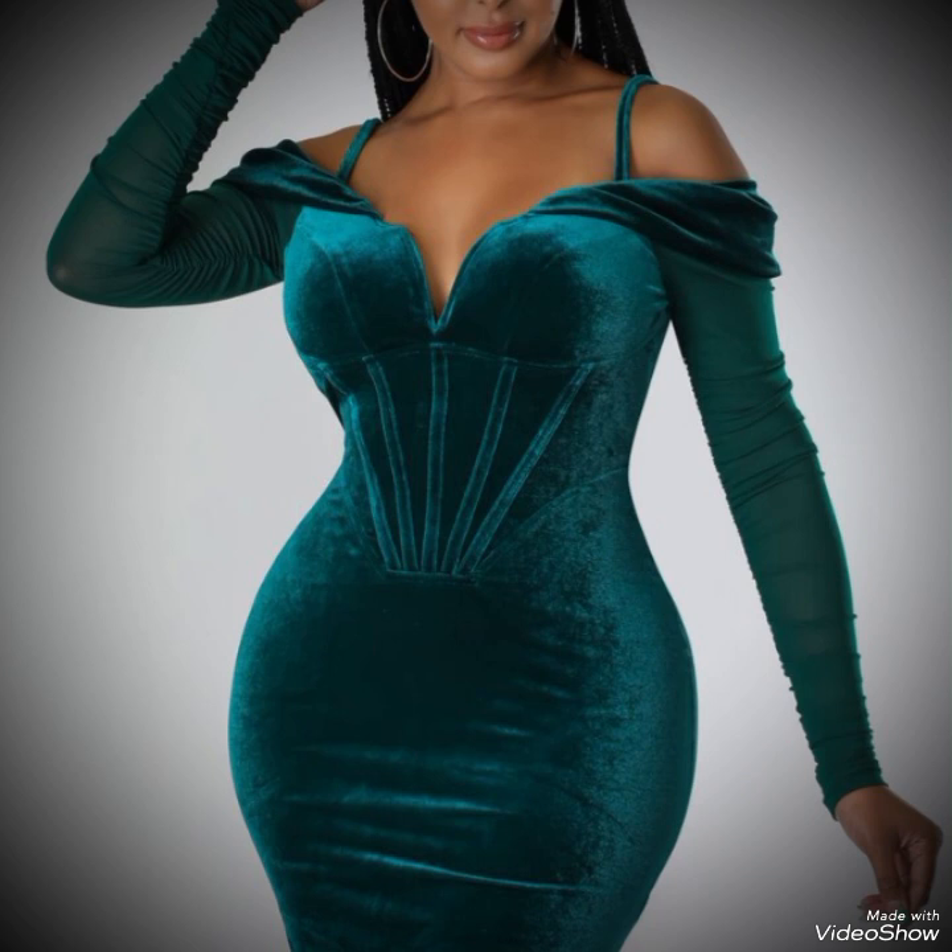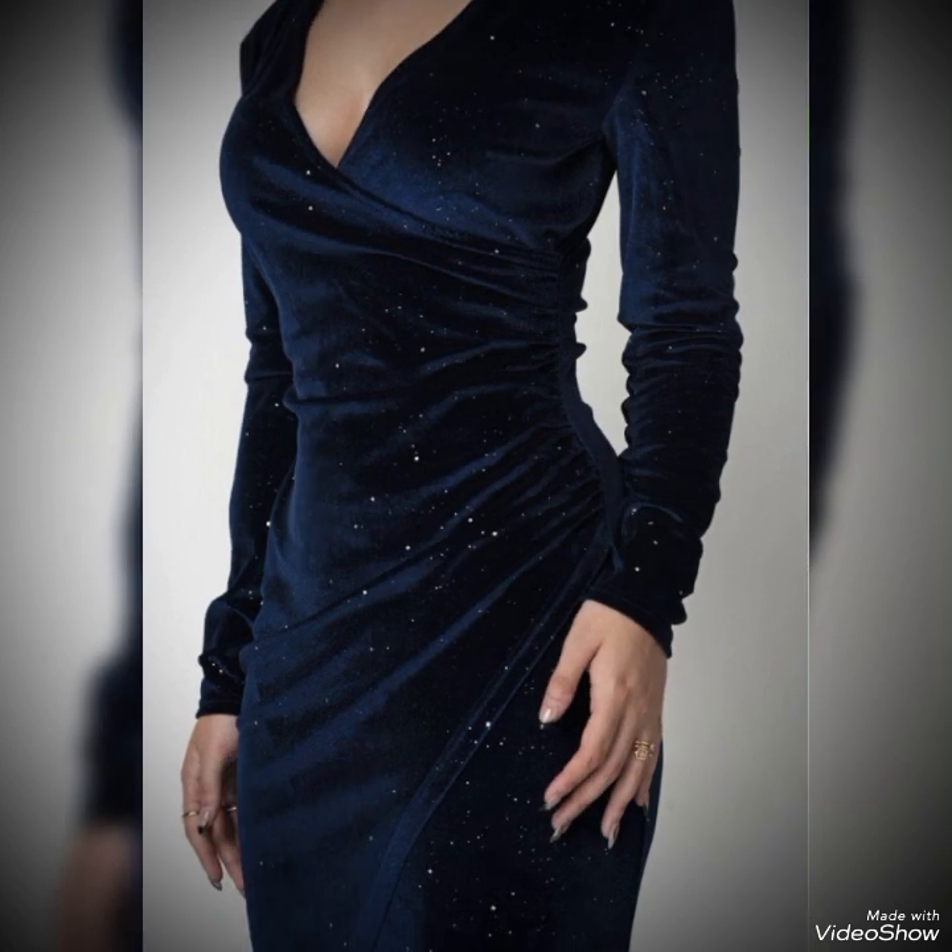A clutch or small handbag in a coordinating color can add a polished finish to your velvet dress outfit. I hope viewers you like this type of amazing collection of velvet dresses.